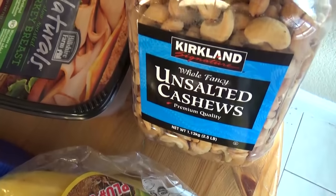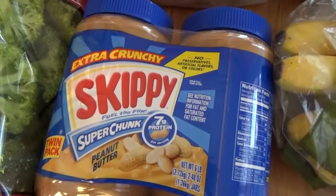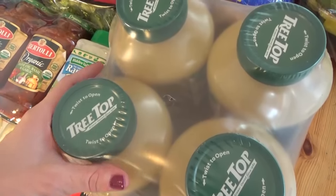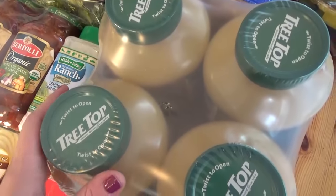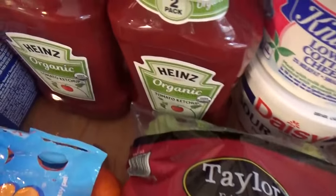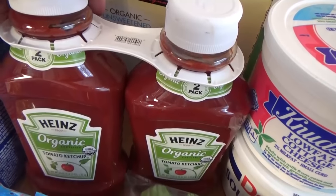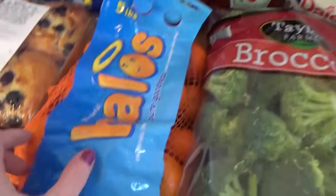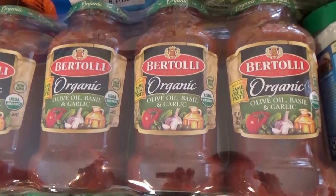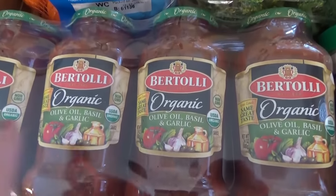We picked up some unsalted cashews, bananas, chunky peanut butter — also on sale. We got the four-pack of applesauce; we tried that for the first time on our last haul and Lily loves it, so I had to get another four-pack. We got some broccoli, some organic ketchup — we have been out of ketchup for about four days, which is not a good thing with little kids. And we have a bag of cuties.